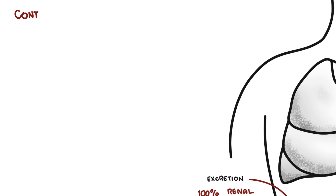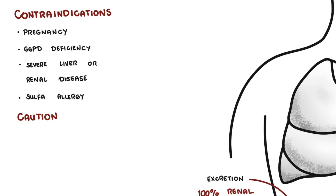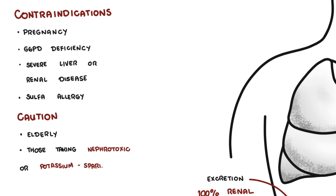Contraindications include pregnancy, especially in the first trimester, because Bactrim inhibits dihydrofolate reductase — it is an antifolate and therefore teratogenic. It is also contraindicated in G6PD deficiency, severe liver or renal disease, and sulfur allergy. Caution is needed in the elderly and those on nephrotoxic agents or potassium-sparing diuretics.